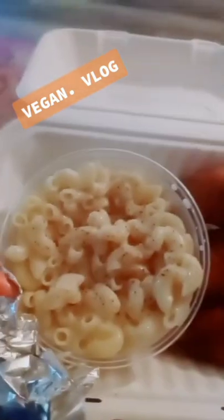While at my hairstylist's place, I ordered from Murray Hillbilly — some of their buffalo cauliflower wings with the mac and cheese. It was so delicious, so creamy. I highly recommend you try them.